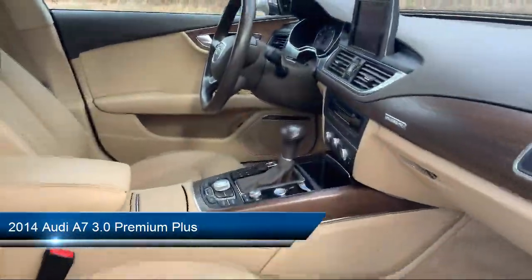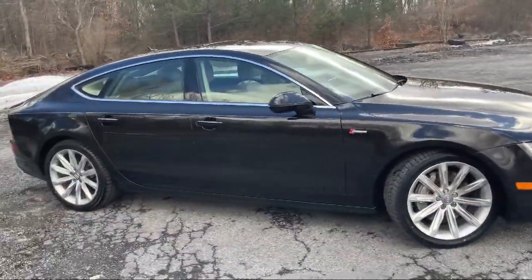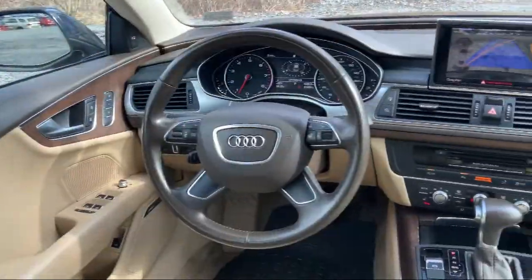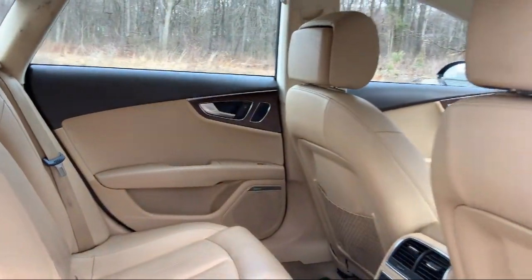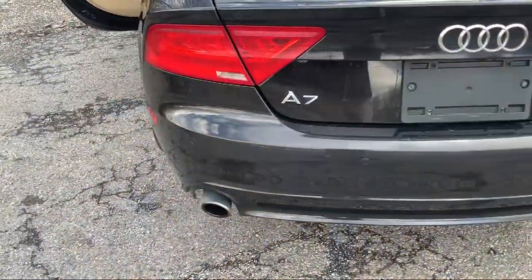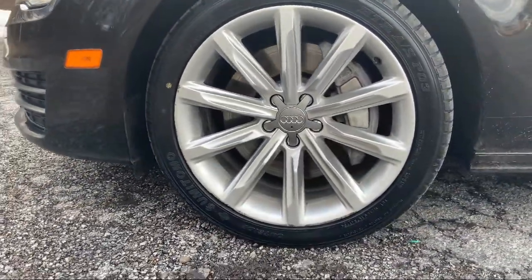It comes equipped with dual-stage driver and passenger seat mounted side airbags, streaming audio, speed-sensitive rain-detecting variable intermittent wipers, valet function, electronic stability control, and a leather-wrapped steering wheel with voice-activated dual-zone front automatic air conditioning.